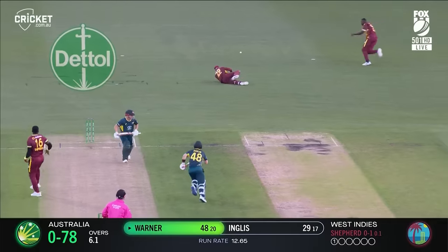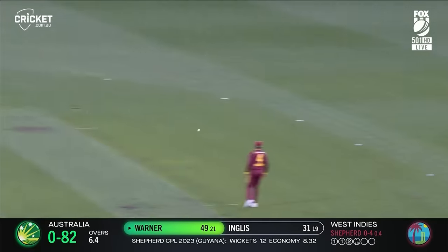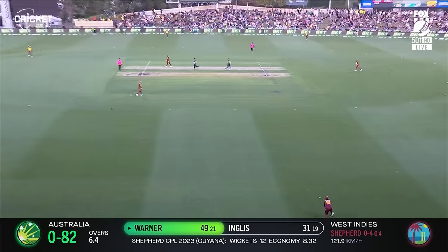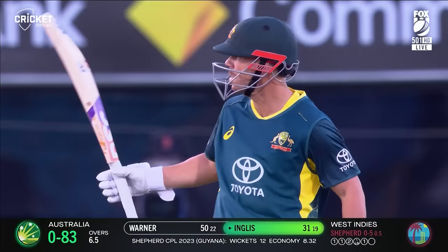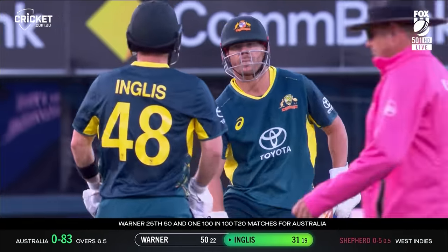All drops. Got across Puran. Absolute class, David Warner. Match 100, fifty number 25 — off just 22 deliveries. Nine fours and a six.